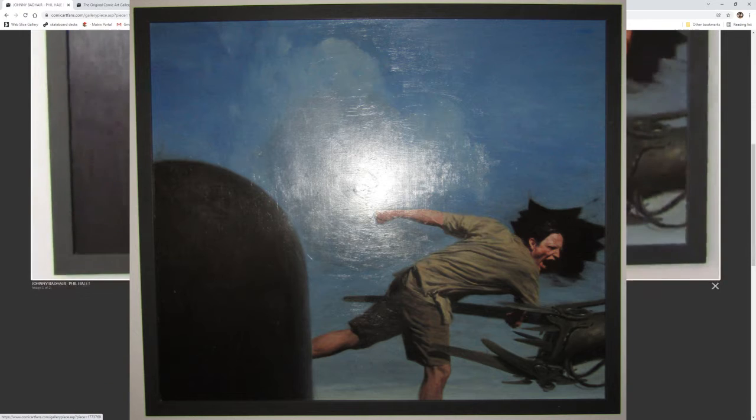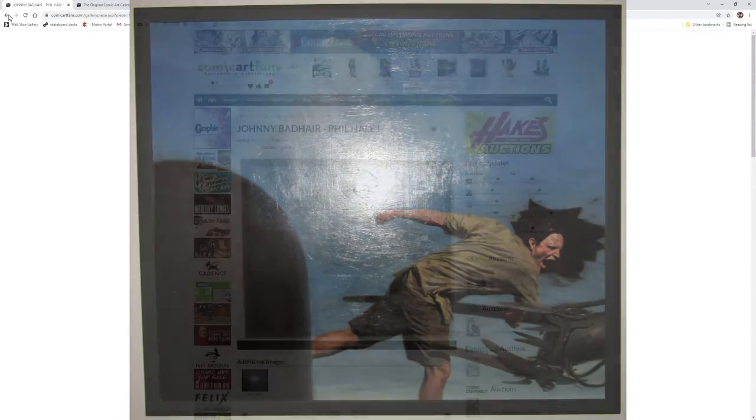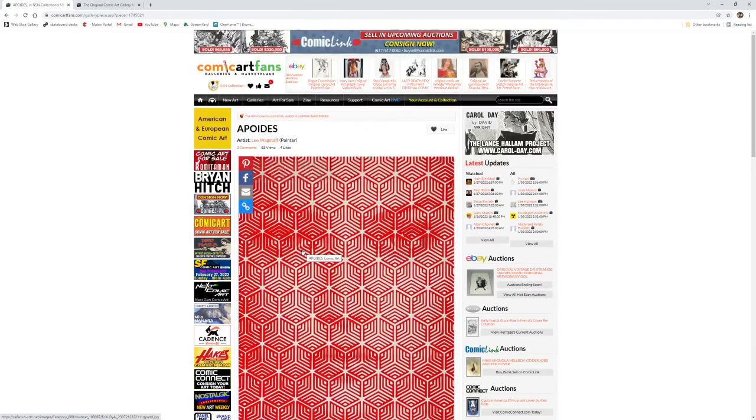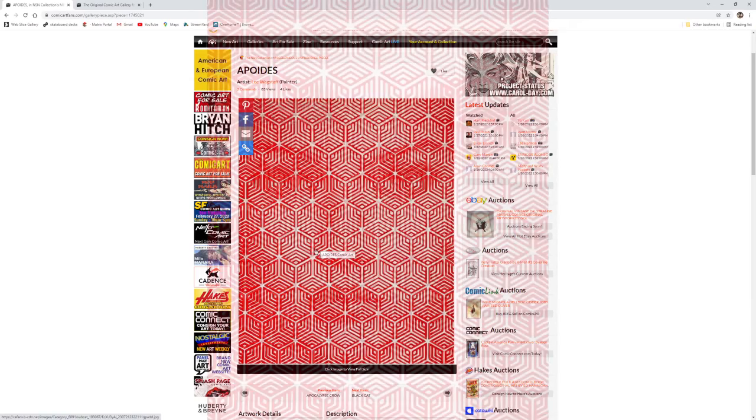And lastly in the published and unpublished category — an artist that I just discovered in 2021 was Lee Wagstaff. His paintings are best viewed in person from across the room. Most paintings make you want to lean in and get a closer look, but in Lee's case they're better further away.